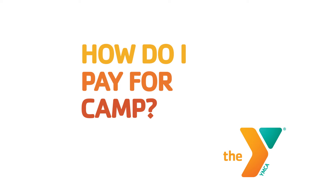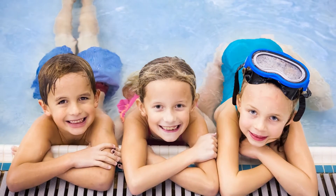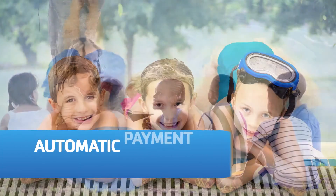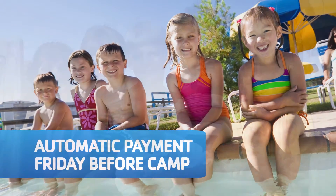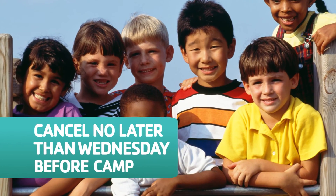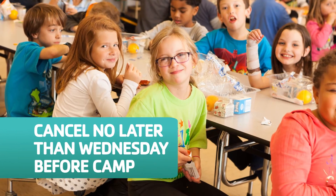How do I pay for camp? When registering for camp, a billing method is kept on file for automatic payments. For each week of camp, the balance due is automatically deducted the Friday prior to that week. If you would like to cancel a week of camp, we do ask that you notify us no later than the Wednesday before that particular week.